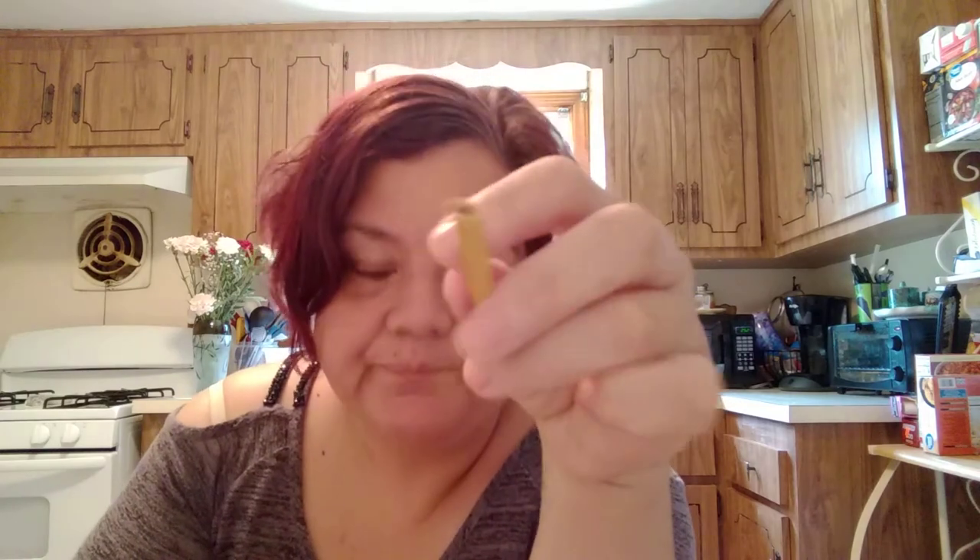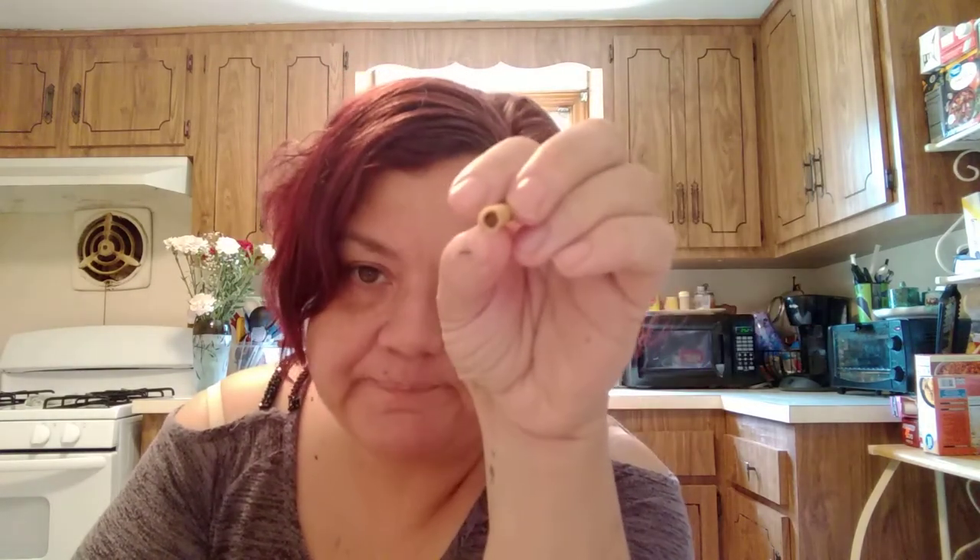These are like the Pocky sticks from Japan — they're chocolate covered and there's chocolate filling inside. This is another good one. They're called Pejoy — it's like a thin breadstick with chocolate in it.